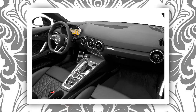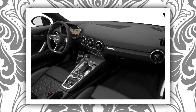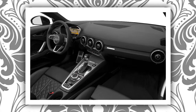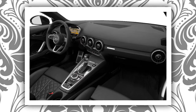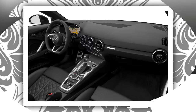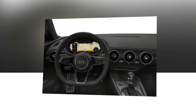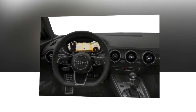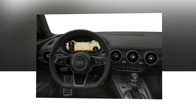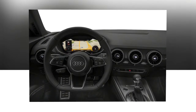Audi's standard virtual cockpit throws all functions — from audio to navigation — onto a 12.3-inch instrument display ahead of the steering wheel. It takes some getting used to, and it's certainly not friendly for passengers. Drivers can accomplish most functions through the steering wheel controls or Audi's console-mounted MMI controller. I experienced a moderate learning curve, but another editor found the setup a cinch.